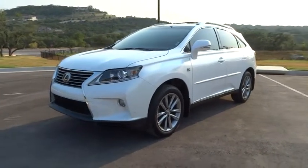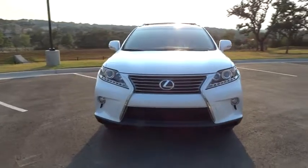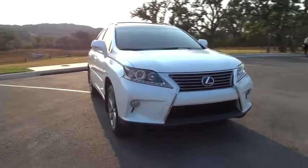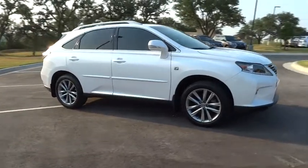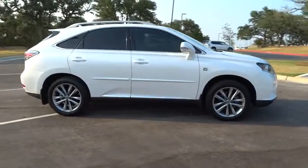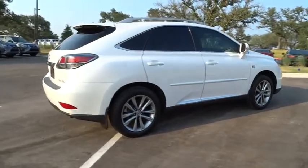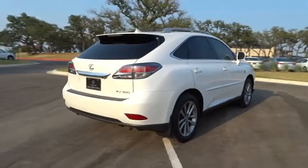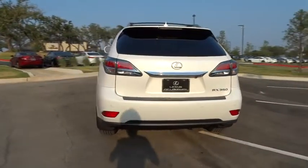The 2013 RX350. The RX350 offers a driver-inspired design and intuitive technology that puts you in total control of your interior. Paired with a spacious cargo area and a powerful V6 engine, the RX350 continues to offer the best combination of powerful performance and interior luxury in its class. This vehicle has less than 30,000 miles.